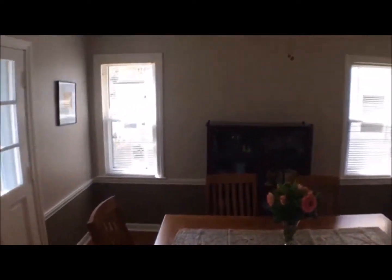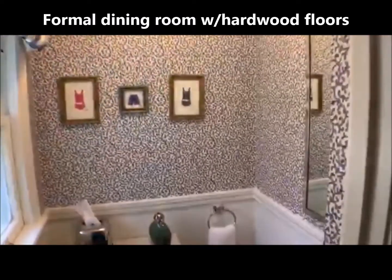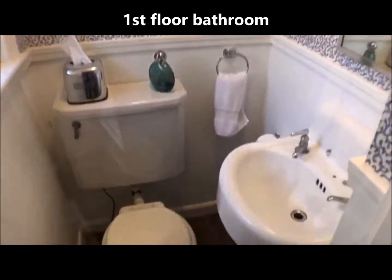We also have a formal dining room with a door out to the back patio, ceiling fan, and rounded door openings. First floor powder room.